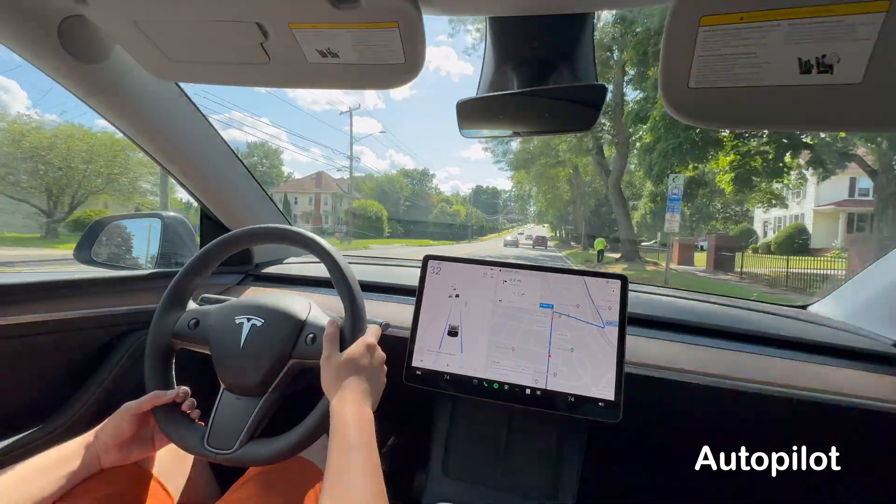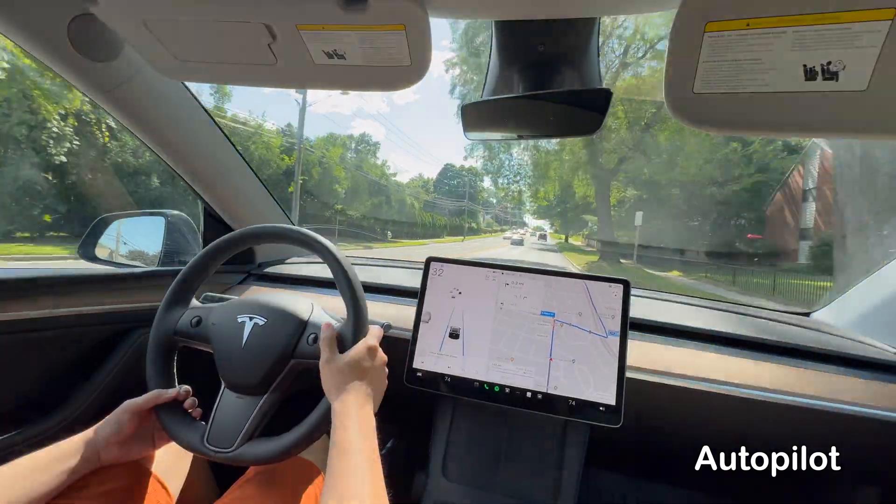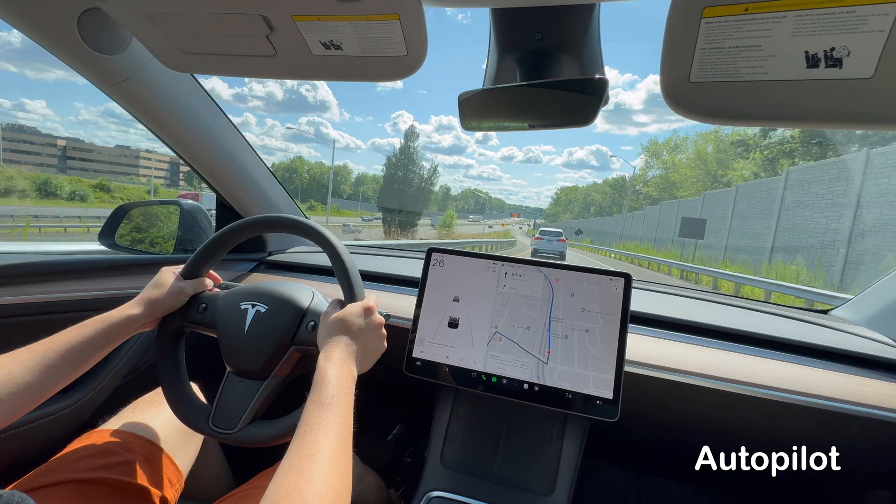While both offer driving assistance, they serve different purposes. Here's a comprehensive comparison between FSD and Autopilot.